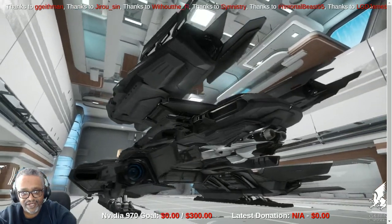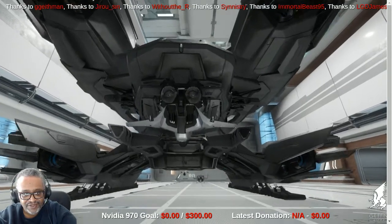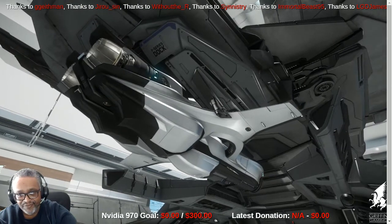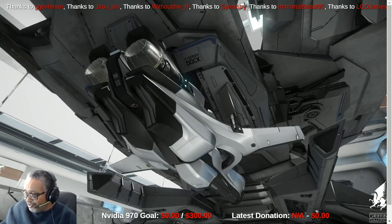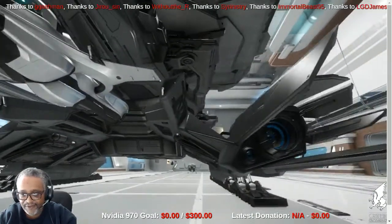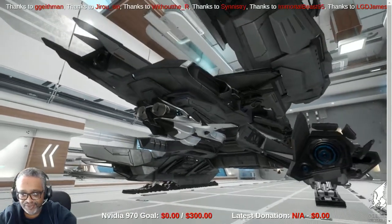You can see this has a very unique design with four engines, two above and two below. In the back center, that's not engines — that's actually a snub fighter called a P-72 Merlin, docked in the ship. It's designed as a source of defense: a crew member can board it and go out to help defend the ship. This snub fighter does not have quantum drive capability, so it can only fly within a system and must be transported by a larger ship.